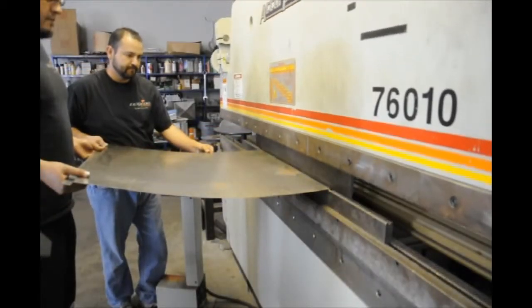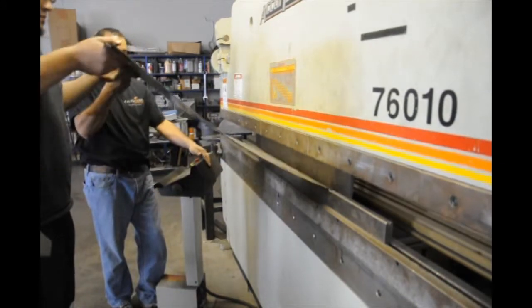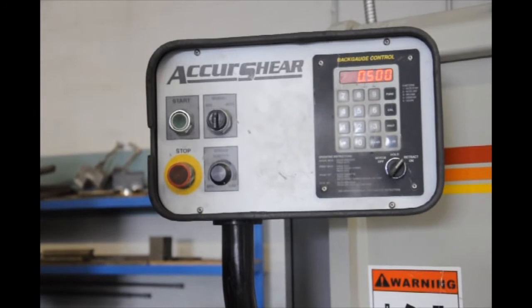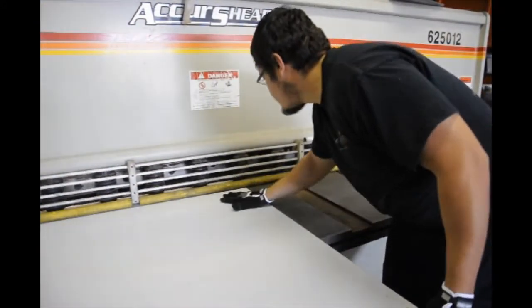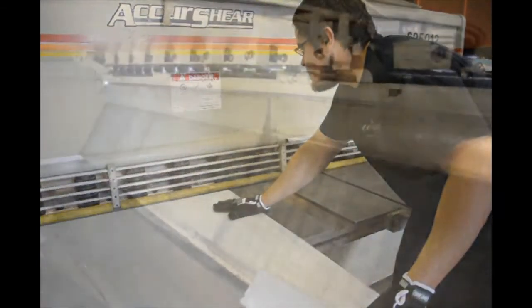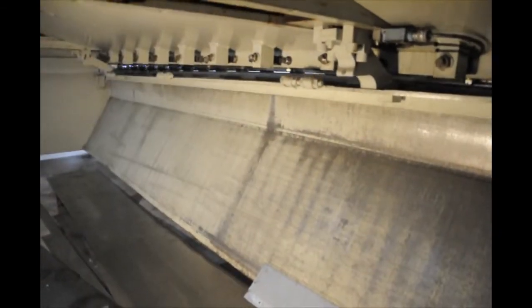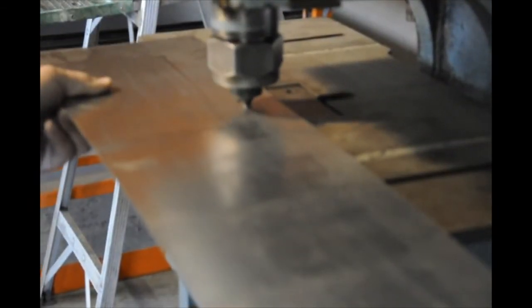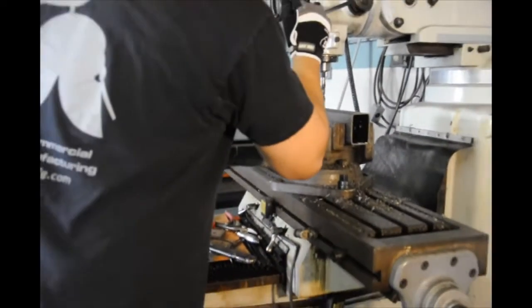Experienced certified workers and top-of-the-line equipment ensure the highest level of quality in our sheet metal work. A computerized 60-ton press brake and a 40-ton shear are key components in delivering the level of quality our customers deserve. Our trained personnel have years of experience in the sheet metal industry, and when combined with our broad line of manufacturing equipment, we can produce products of unmatched craftsmanship.